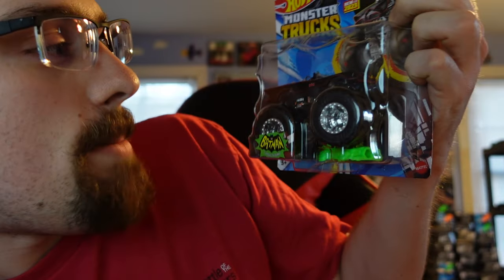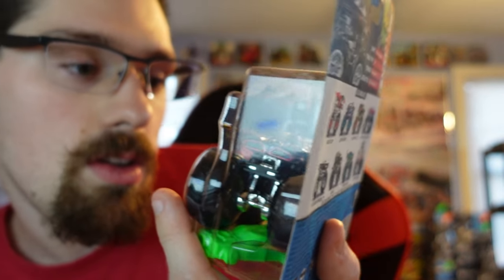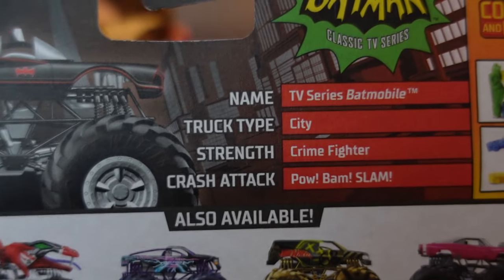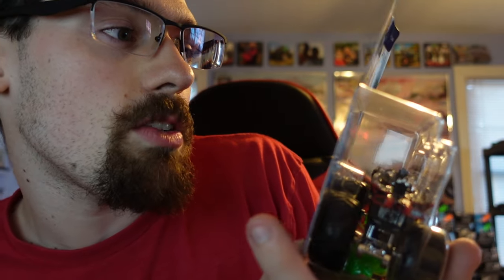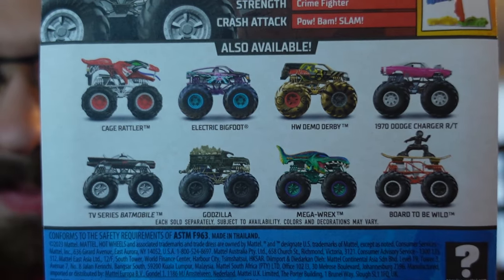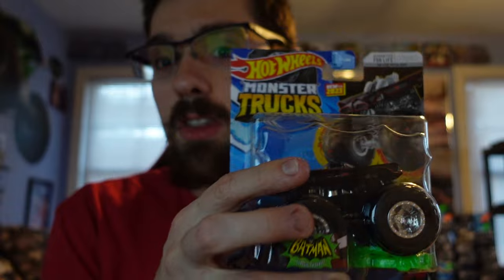We have the old Batmobile from the 1970s or 1980s. It's really cool to see that Hot Wheels Monster Trucks is picking up on DC now too, and it's really nice that we have the old-style Batmobile on the Hot Wheels Monster Trucks line. Here's the design of the Batman truck — the Crash Attack is just like pow, bam, slam — the crime-fighter type truck. This is one sick-looking truck.